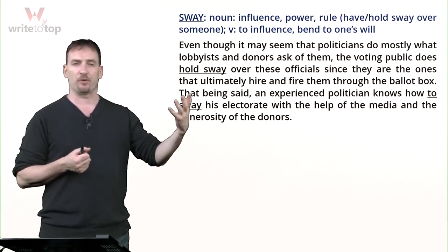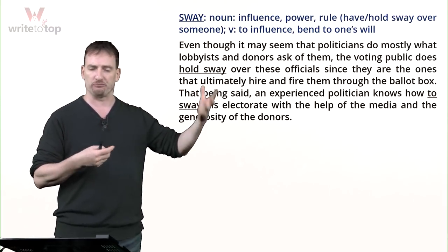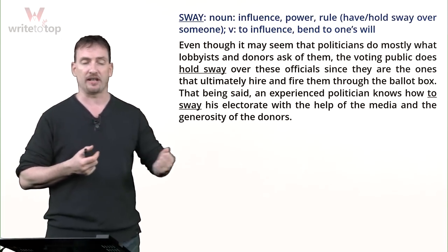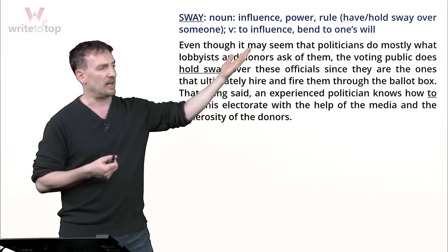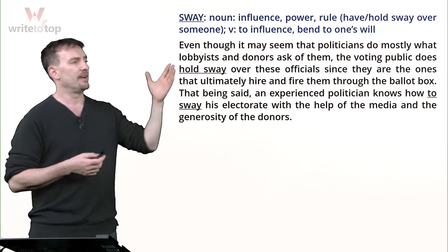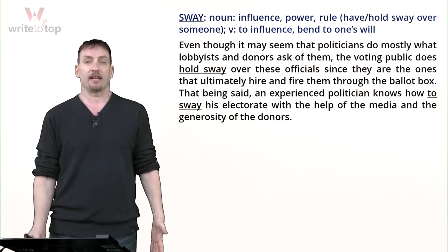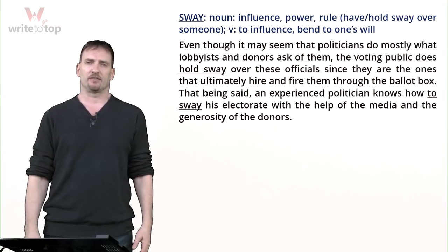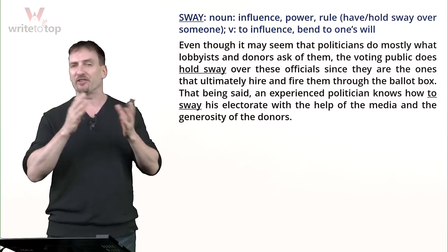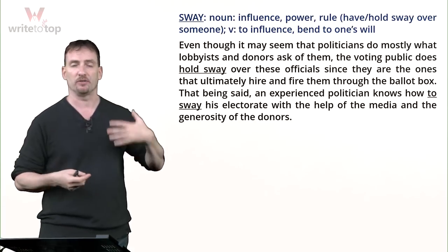Sway can be a noun or a verb. As a noun, it means the influence, power, or rule you have over somebody — especially governments hold sway over colonies or other countries. We often say 'have sway' or 'hold sway over' someone. As a verb, it means to influence or bend to one's will. Think of a tree swaying back and forth in the wind — when you sway someone, you bend them to do what you want.